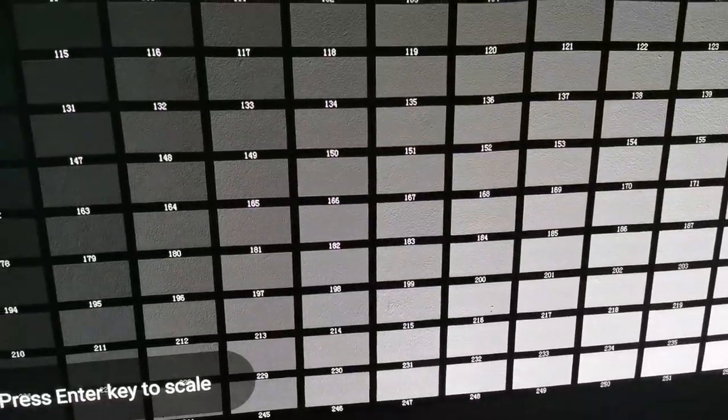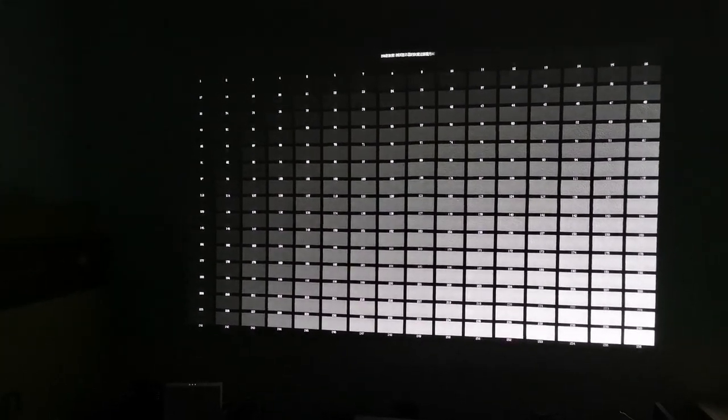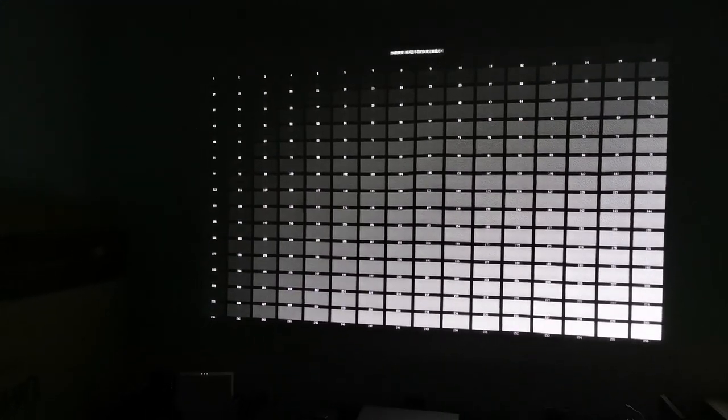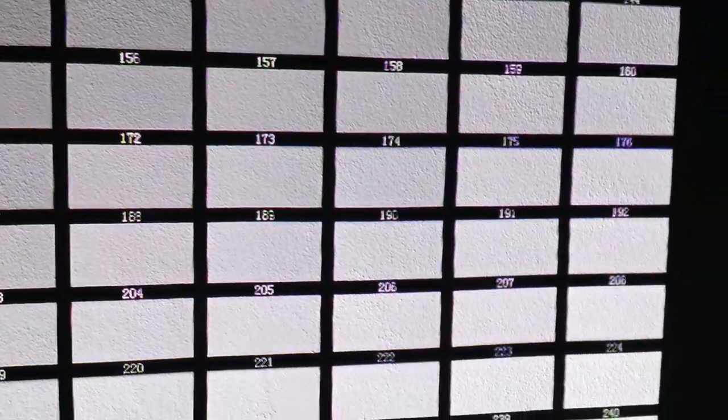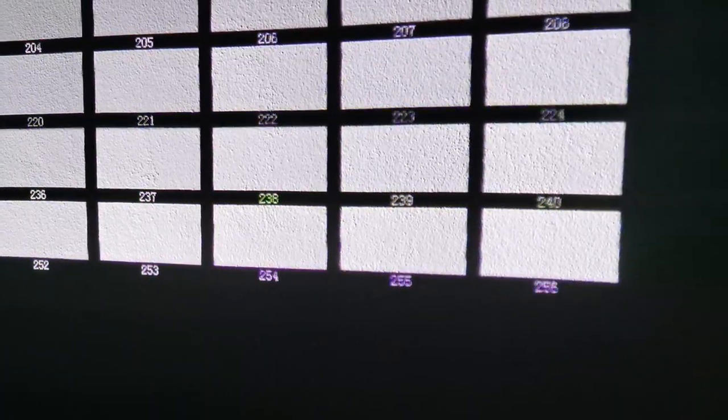The next part is grayscale. The image presents grayscale from scale 1, which is complete black, to 256, which is complete white. You can see how well it handles black color and how it transitions from black to white. The black color is almost the same as the background, which is important when you are watching a movie at night — you don't want to see a frame around the image.